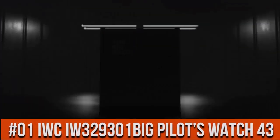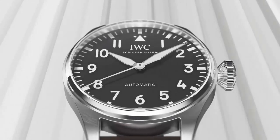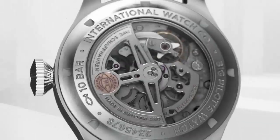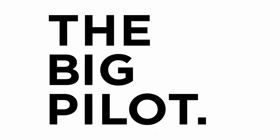Top 1. Stainless steel case watch. Automatic self-winding movement. Case diameter 43 mm. Black dial with luminous hands.